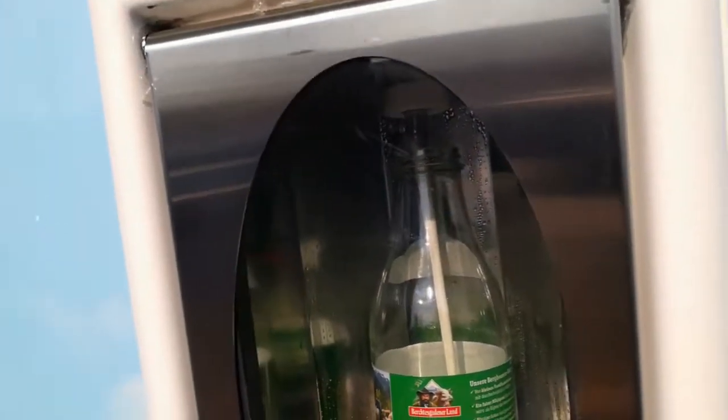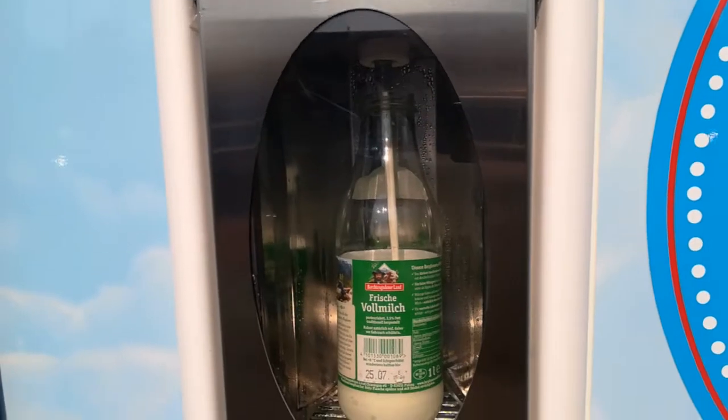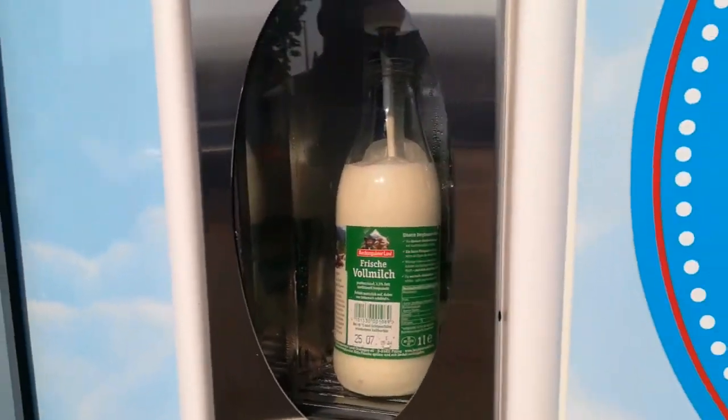This milk is directly from the region — from a farm only a few kilometers away. It is so fresh and creamy. We had the occasion to try it and it was very nice.